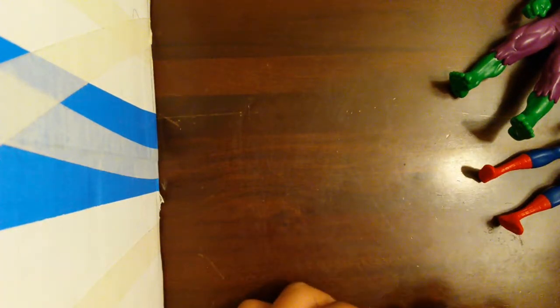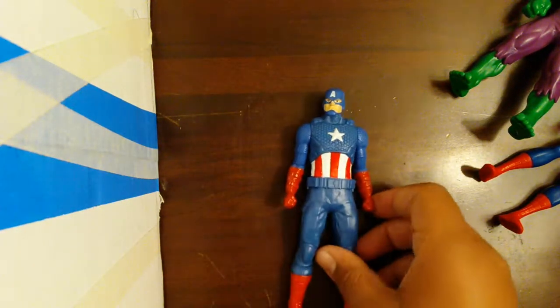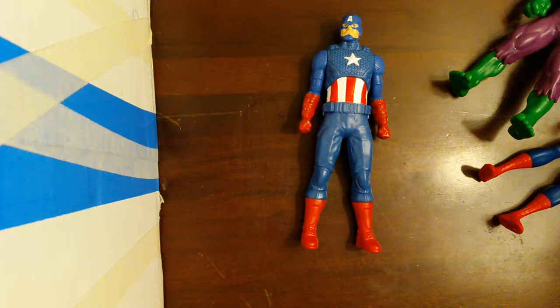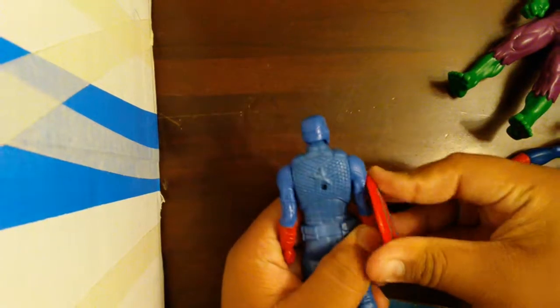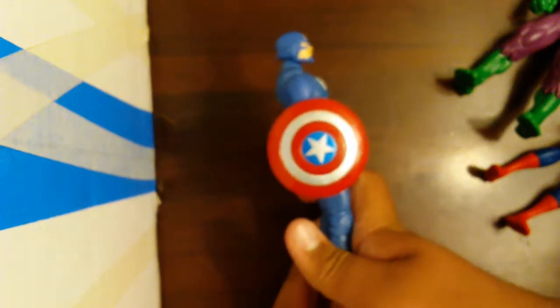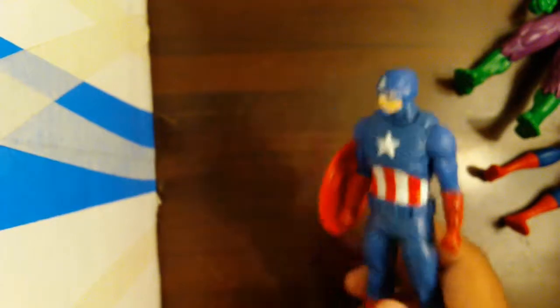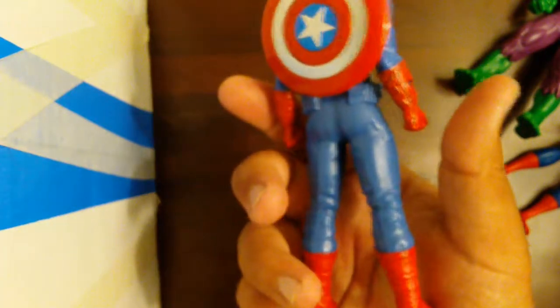Cap does come with the shield. This is how he looks and how it opens — he can hold the shield like this. It's good detail, though the camera is not getting good quality right now, sorry about that. This is how it looks in the back. If you want to know more about this channel, subscribe, give this video a thumbs up, and thank you for watching.